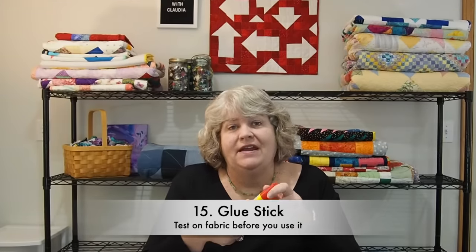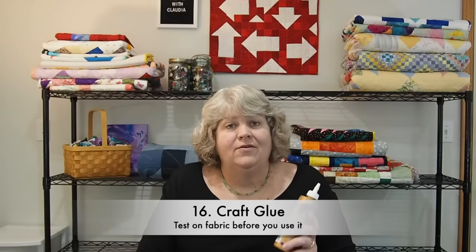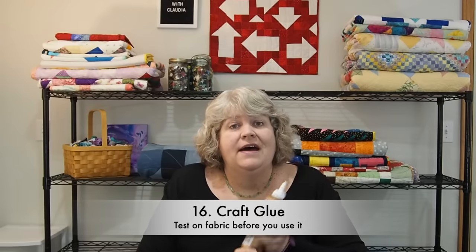Glue sticks — they're handy for appliqué and that sort of thing. Again, my warning here is just test it before you use it. You don't want to ruin some fabric using a glue stick that might stain it. Craft glue is another one you can find — I just love this stuff and it's really good for crafts. If you are using it on fabric, test your fabric first with the glue, but the glue is really handy to have around.